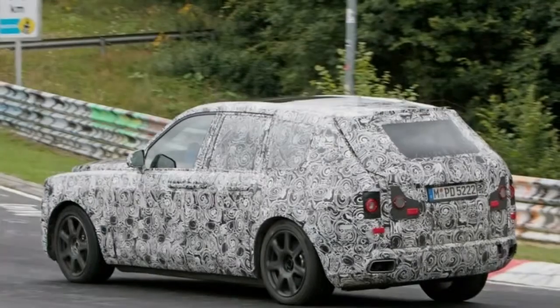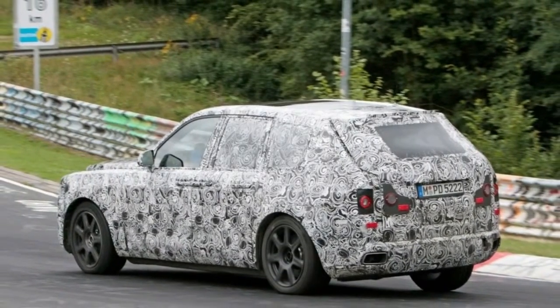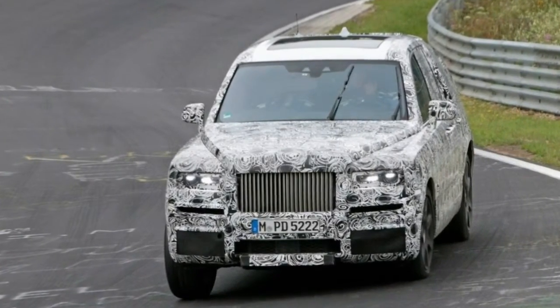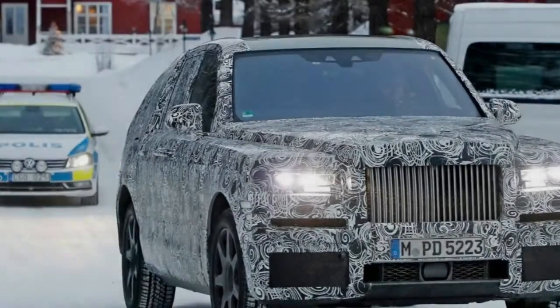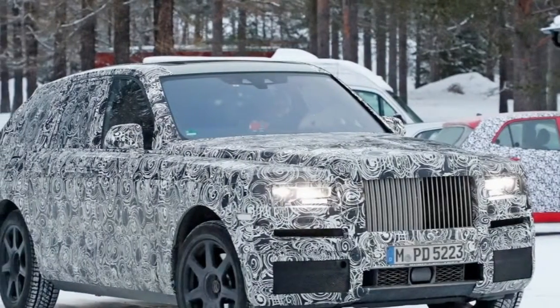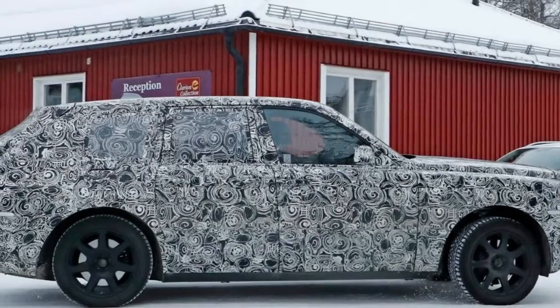The Rolls-Royce Cullinan will likely be powered by the same 6.6-liter twin-turbo V12 found in the new Phantom, which produces 563 horsepower and 664 pound-feet of torque. Like other Rolls-Royce models, the engine might be tuned to produce more power if necessary. The Cullinan should be unveiled this summer with deliveries beginning in 2019.